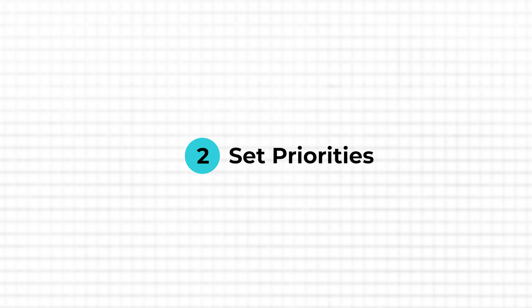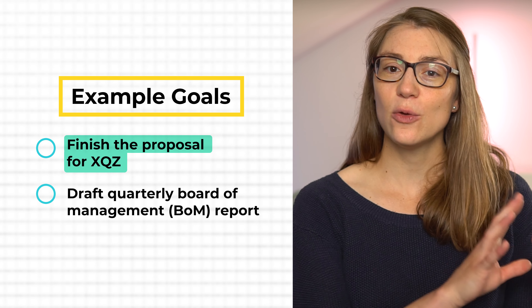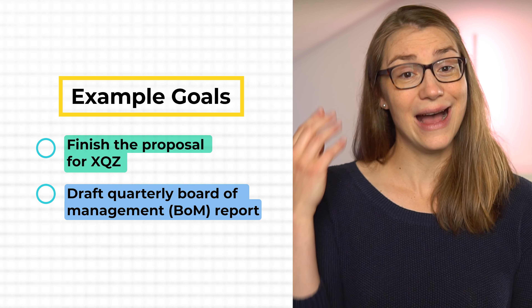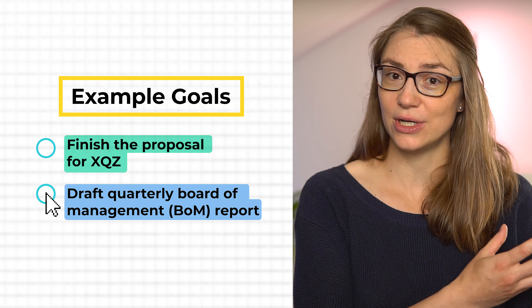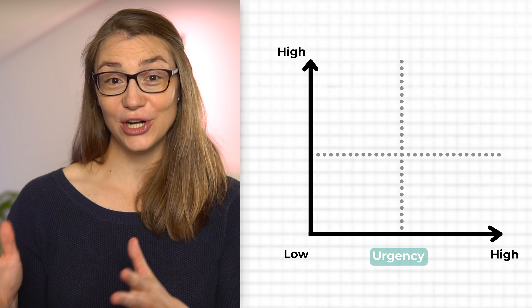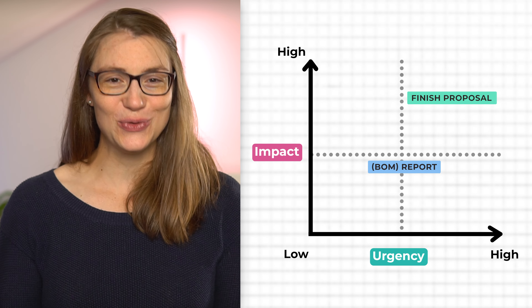Setting the right priorities is key to achieve whatever you've set as your goal for that day. With two goals — finishing the proposal and drafting the quarterly BOM report — the first thing to ask is which is more important. Importance is defined by urgency and impact. If the answer isn't clear, draw a simple two-by-two matrix with urgency on one axis and impact on the other. Rank your goals and you'll know what to prioritize.